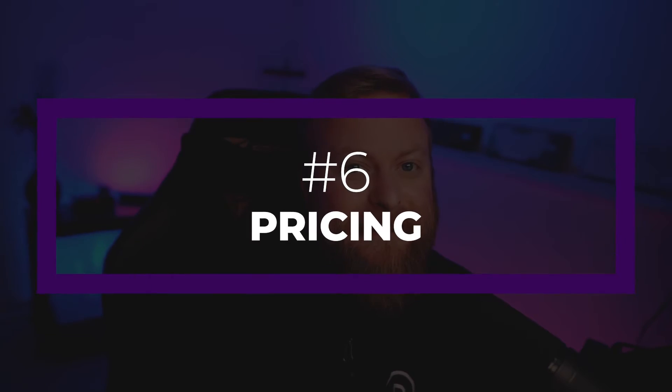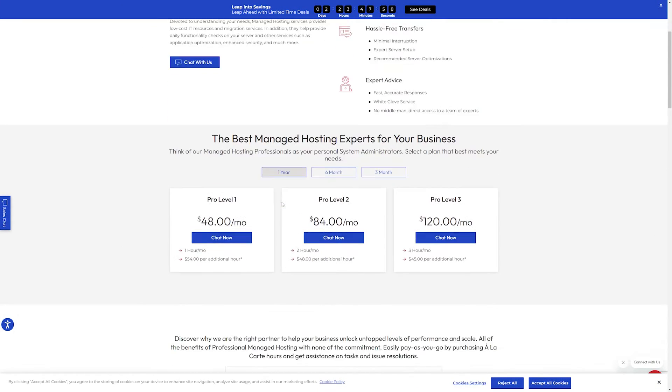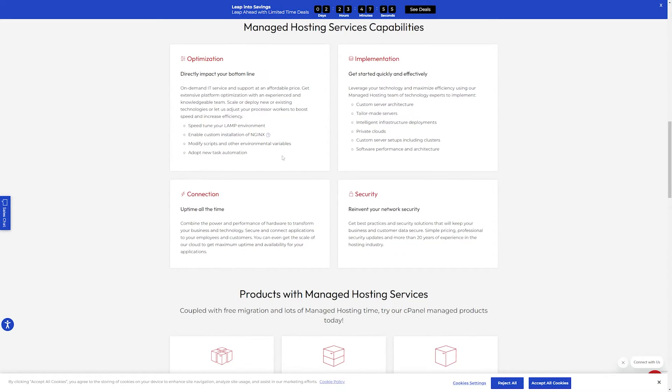Finally, pricing. When researching your hosting providers, always keep in mind the value you get for the money you're spending. Ultimately, you want to find a hosting provider that balances features and value for your budget. This way, you can ensure you're getting the most bang for your buck and making a wise investment for the future of your WordPress website.